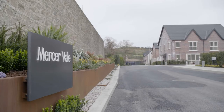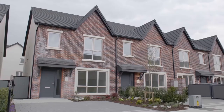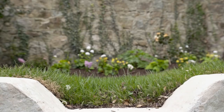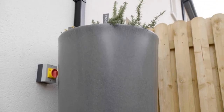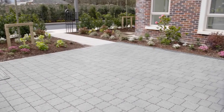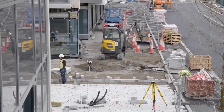As the environmental officer with Cairn Homes I'm involved with all of our projects, ensuring that all environmental considerations are taken into account. We try to incorporate as many water conservation measures as we can into our homes and schemes. So in Cherrywood here we have water butts that are connected to the downpipes of our houses, where we collect rainwater and enable future homeowners on the reusability of water in their homes. We also have sustainable drainage systems and permeable pavements incorporated into the scheme.